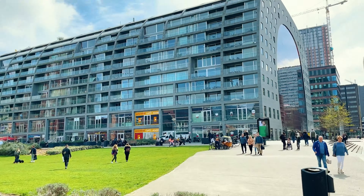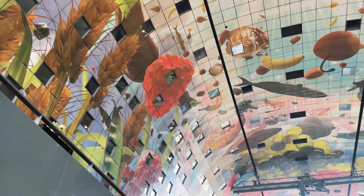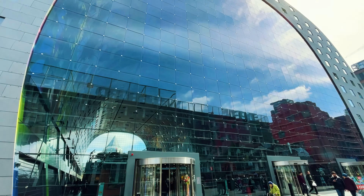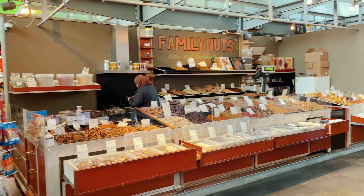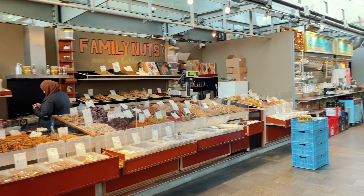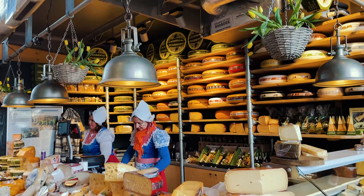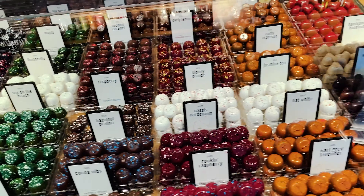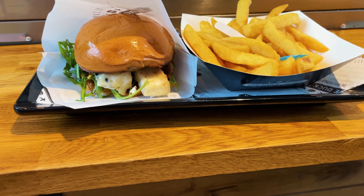This is the Market Hall of Rotterdam and it is good for two things. The first one I'm a little ambivalent about — it has the largest art piece in the entire Netherlands. The second one I'm super enthusiastic about, and that's food. There are plenty of shops, restaurants, and bars where you can buy stuff, especially Dutch specialties. My favorite was the duck burger, which was insanely amazing.